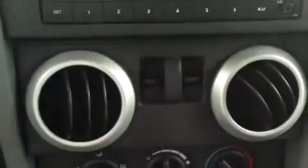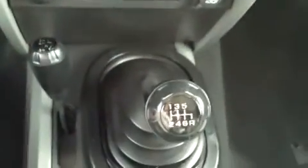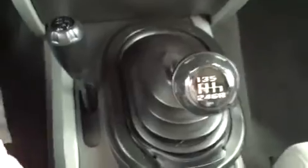Below that you got your power windows, climate control there, and a four-wheel drive shifter. It's a stick shift so you got your stick shift there. Cupholders, parking brake — usually these are locking. Yep, you can lock the center console there.